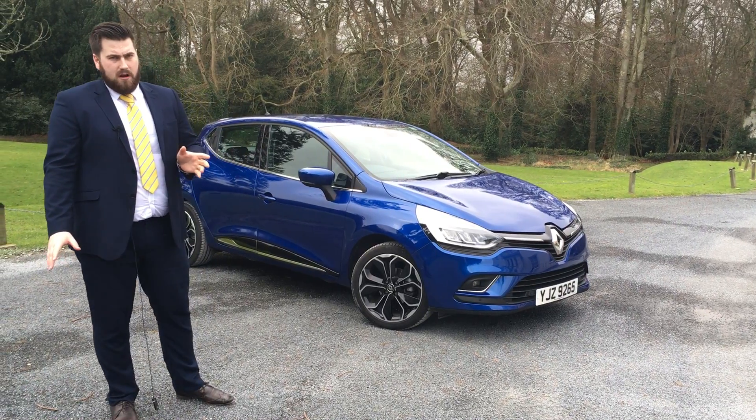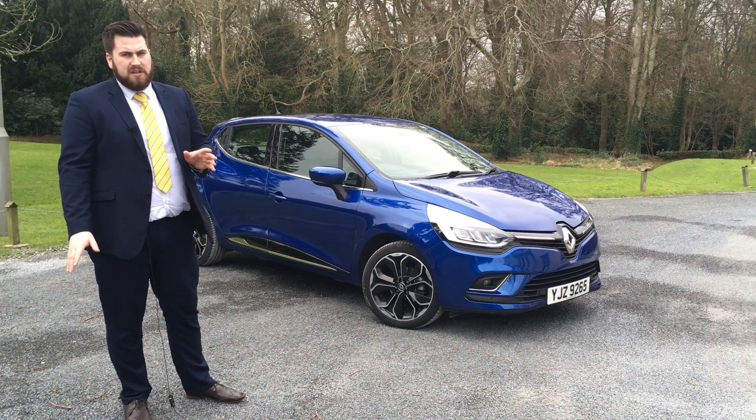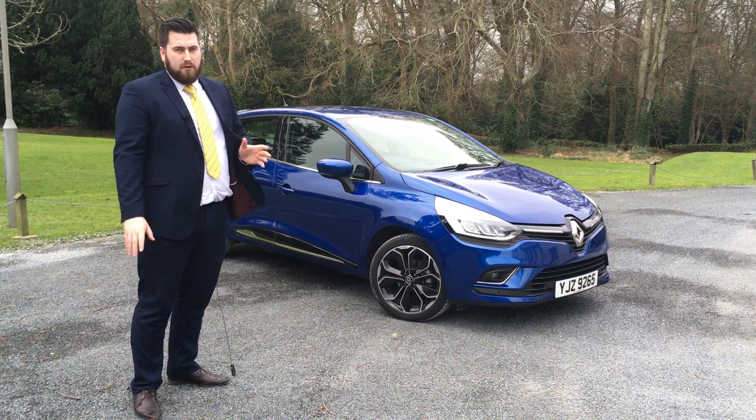There are great offers at the moment on the car. There's up to £2,000 deposit contribution, and there are PCP deals with 0% available. You can spread them over three or four years.